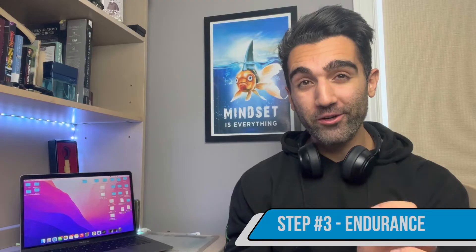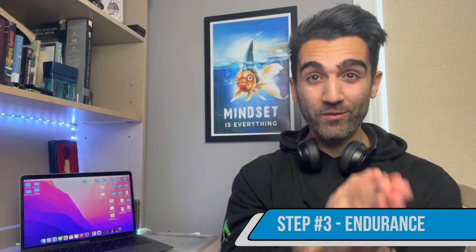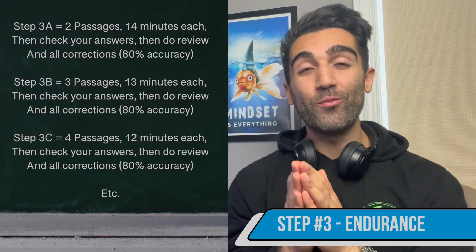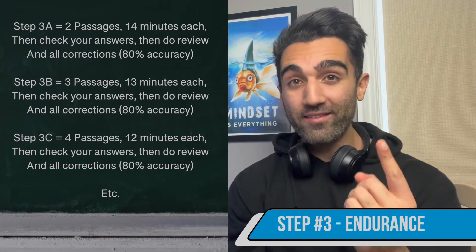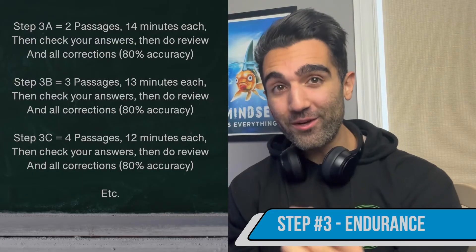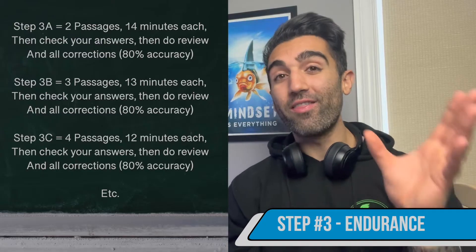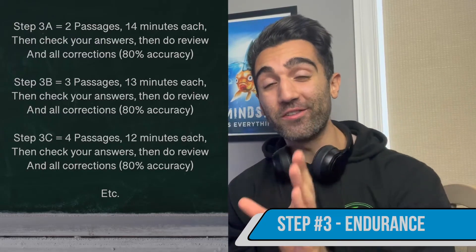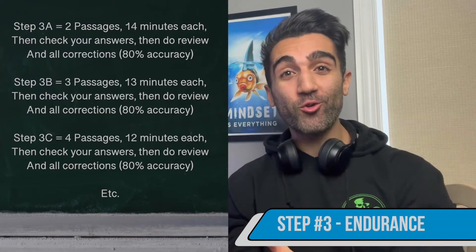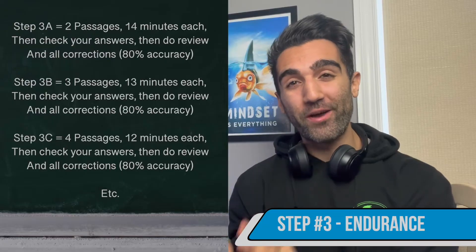After step two, you move on to step three, where you introduce endurance and adjust the other variables. Every time you meet the accuracy and time requirements, increase the number of passages you do in a row by one, decrease the time per passage by one minute, and maintain 80% accuracy. So from step two — one passage in 15 minutes at 80% — step three begins with two passages in a row at 14 minutes each at 80%, then three passages at 13 minutes, then four passages at 12 minutes, continuing that trend.